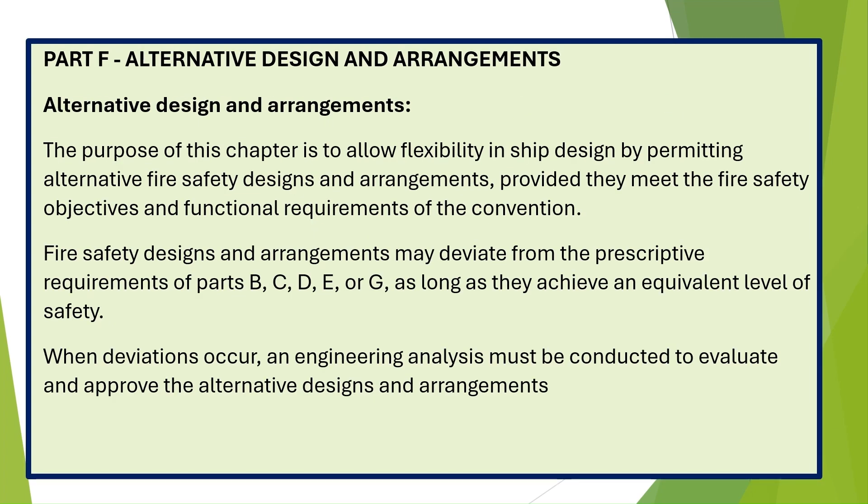Part F — Alternative Design and Arrangements. The purpose of this chapter is to allow flexibility in ship design by permitting alternative fire safety designs and arrangements, provided they meet the fire safety objectives and functional requirements of the convention. Fire safety designs and arrangements may deviate from the prescriptive requirements of Parts B, C, D, E, or G, as long as they achieve an equivalent level of safety. When deviations occur, an engineering analysis must be conducted to evaluate and approve the alternative designs and arrangements.